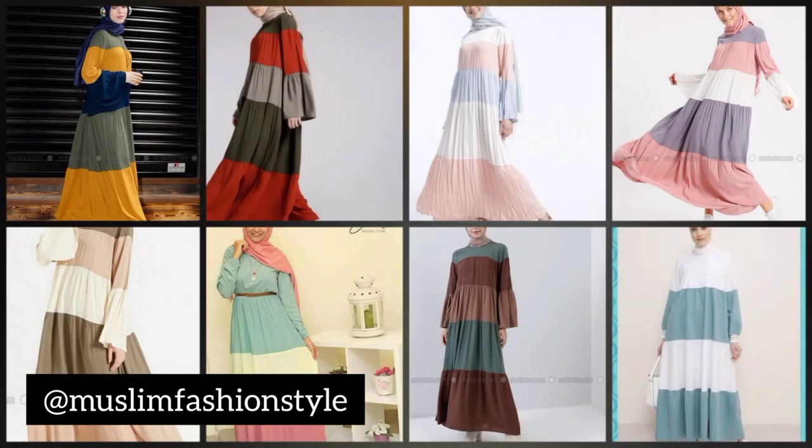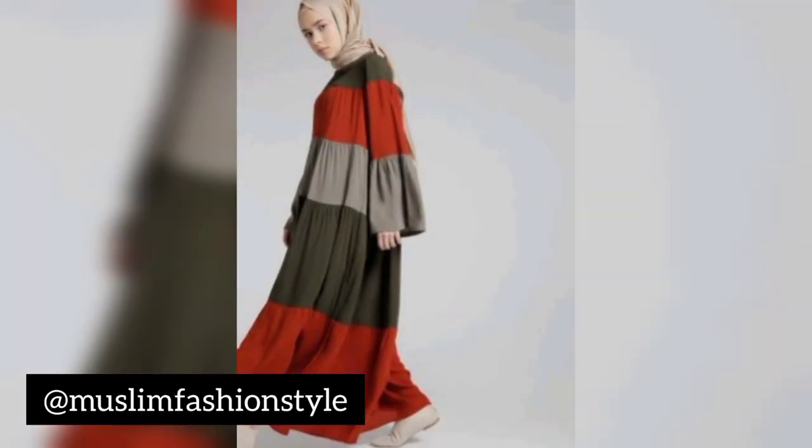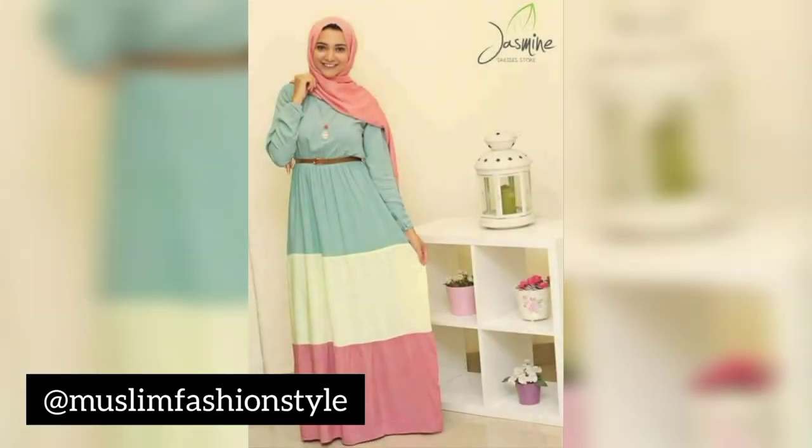Assalamu alaikum rahmatullahi wabarakatuh, bismillahirrahmanirrahim. Welcome to my YouTube channel. This video presents fashion ideas of a three-color contrast and four-color big designs of a Muslim maxi style Muslim gown.